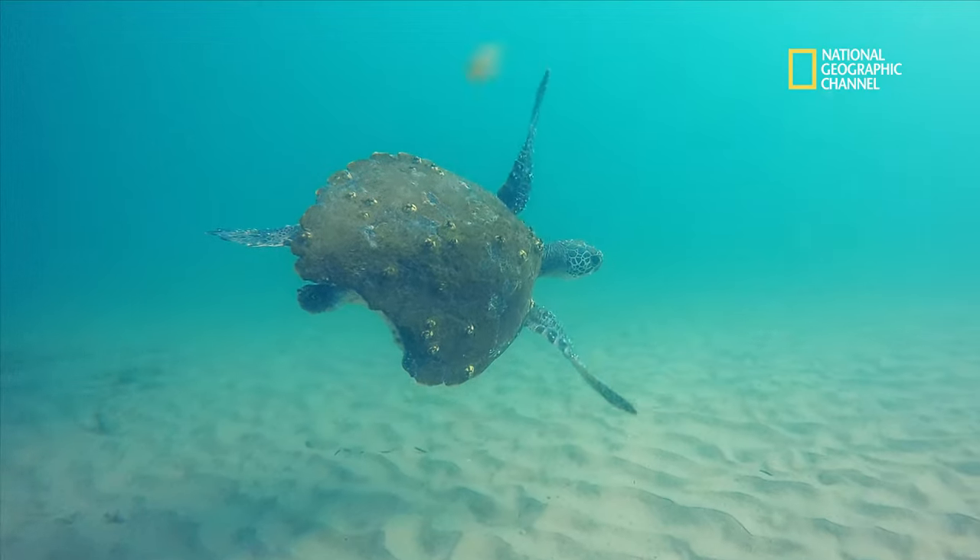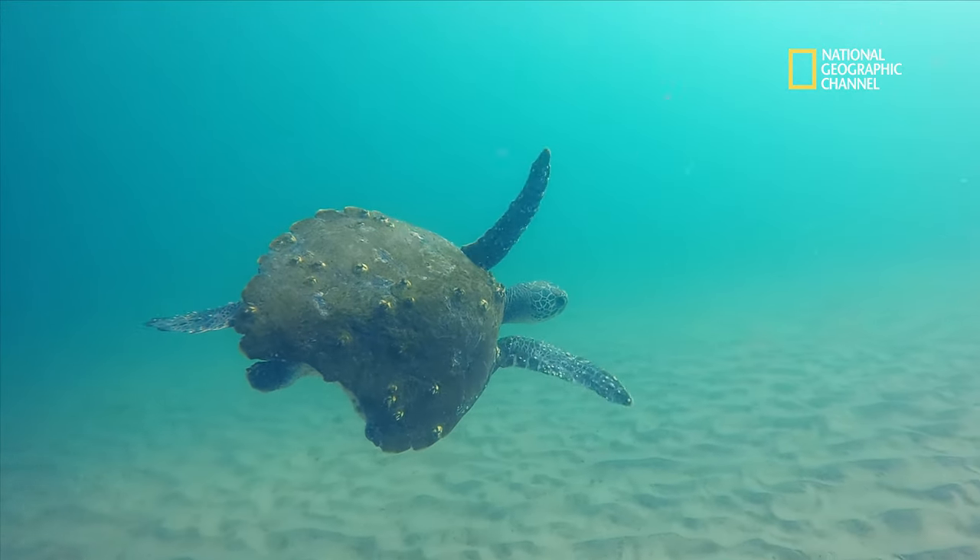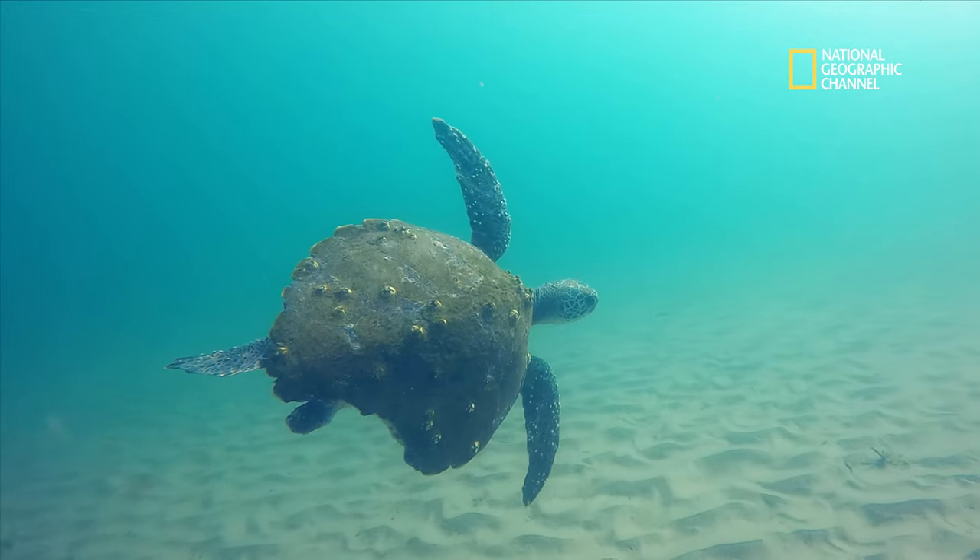Here we see a green turtle bearing the scars of a past battle fought and won against its arch nemesis, the mighty tiger shark.